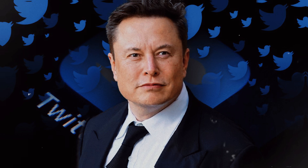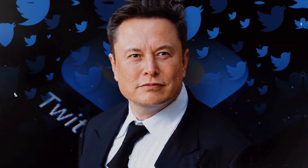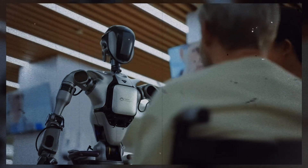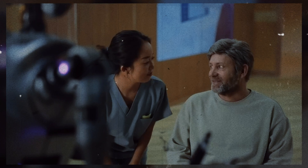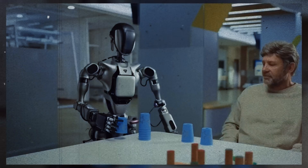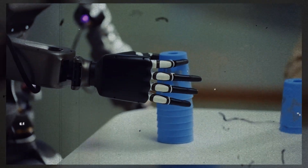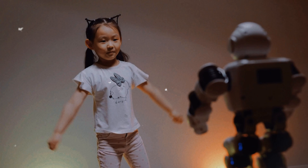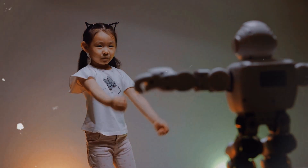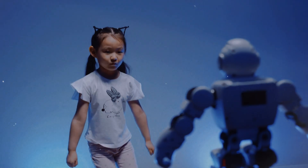If the launch of Optimus in the market happens as planned, it could become one of the first machines to reach a level of mass production, which would be a milestone for commercial robotics. For the end consumer, this would mean that in just a few years, Optimus could be accessible not only to large corporations, but also to small businesses and even families, making robotic assistance for domestic and caregiving tasks commonplace.